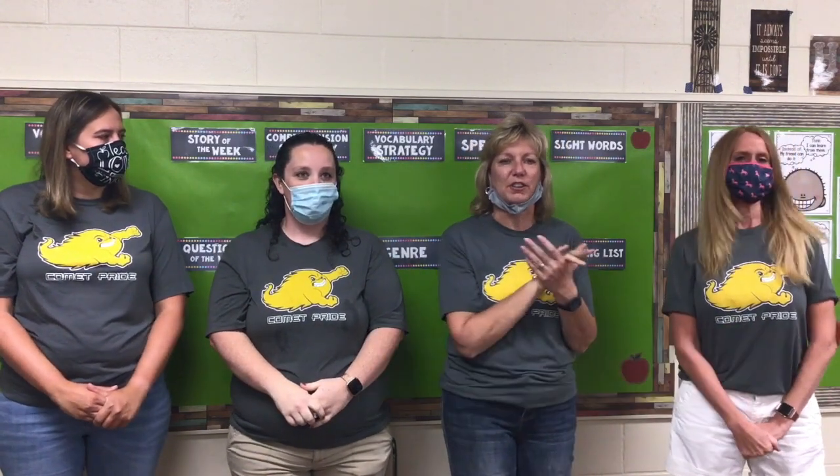Welcome to Second Grade. I'm Hannah Klosek. I've taught here for six years. I'm Brittany Jackson. This is my fourth year here at Coloma and first year in second grade. I'm Mrs. Trail. I have been in first and second throughout my career of 17 years now at Coloma and I'm back in second and excited to be here. I'm Mrs. Kramer. I've been teaching for 22 years. I came last year and taught kindergarten, so some of you may recognize me, but this year I'm excited to say I'm in second.